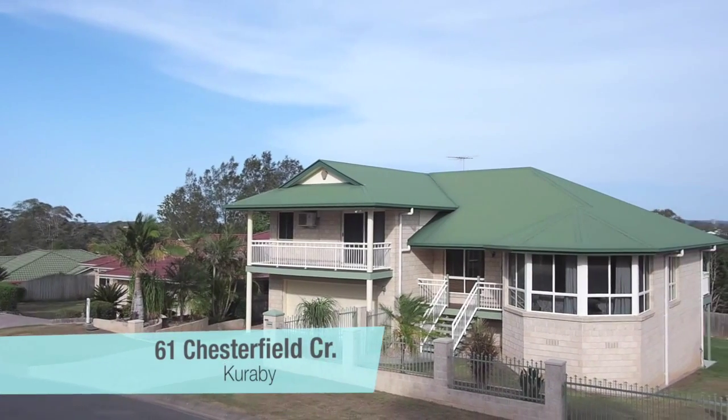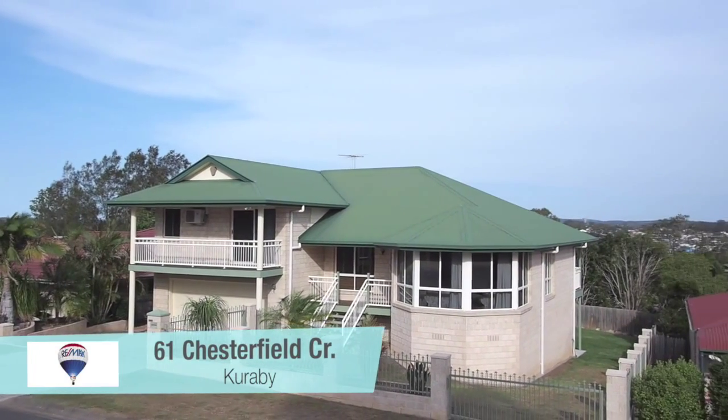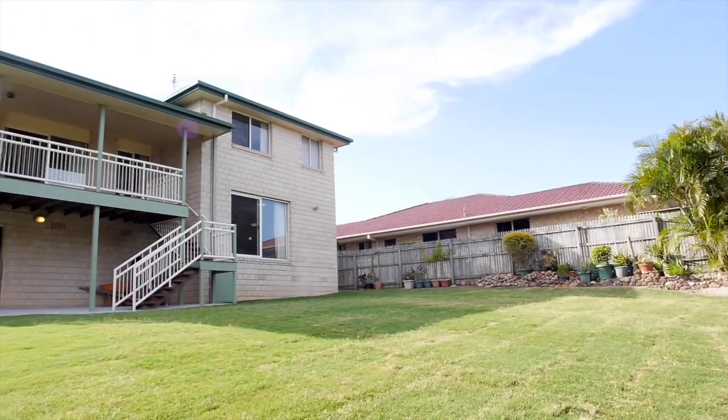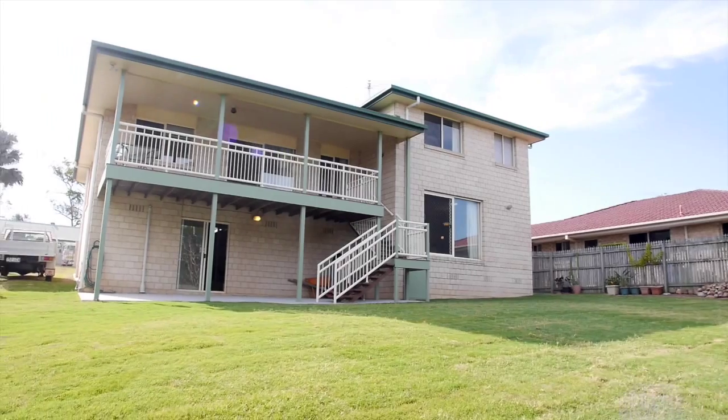Welcome to 61 Chesterfield Crescent, Carribee. This well-kept split-level brick home is positioned up on a hill in a quiet street. It features over 20 metre frontage with side access to the backyard.